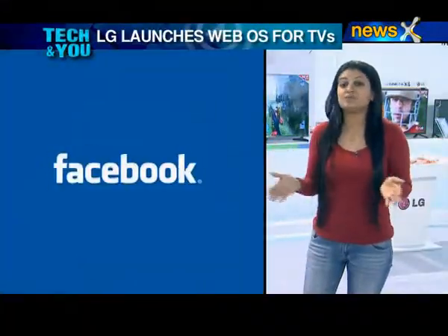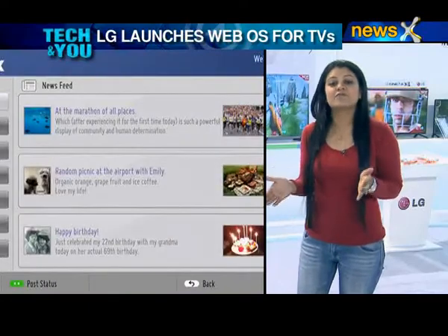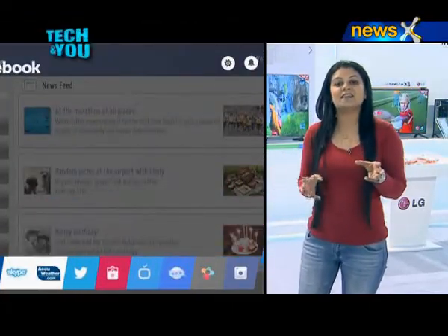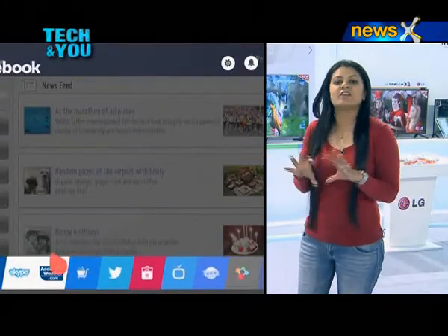And since we're talking about TVs, let me tell you about LG WebOS — the LG Web Operating System. As the name suggests, it's an operating system from LG that integrates the web into the TV experience.